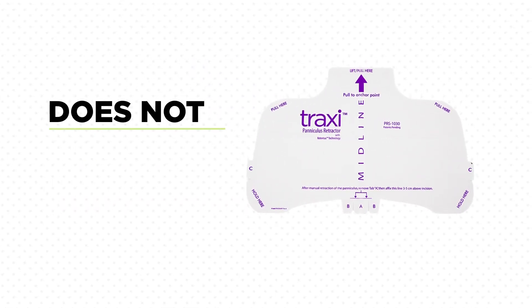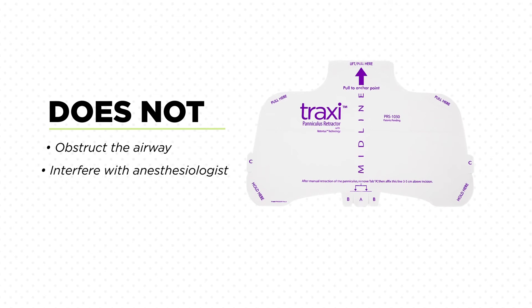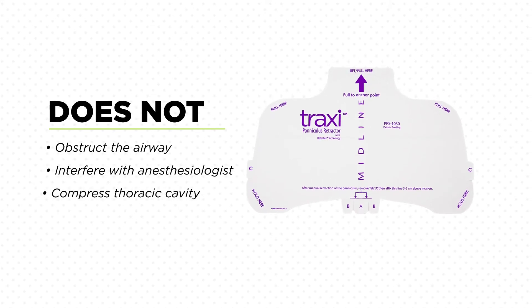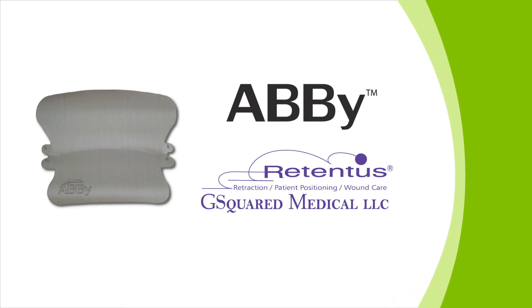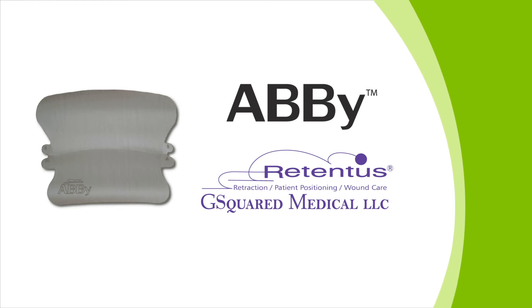And all of this is achieved without obstructing the airway, interfering with the anesthesiologist, or compressing the thoracic cavity. Following the procedure is the Abbey, a post-op, long-term wear device that holds the paniculus up and away from the healing wound.